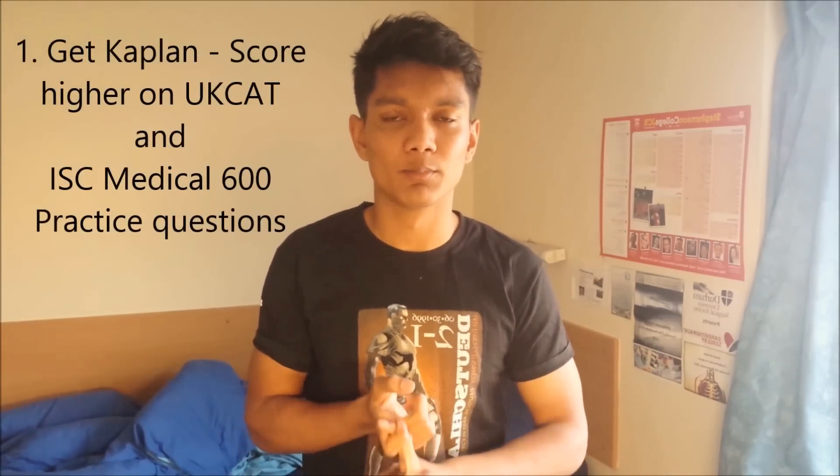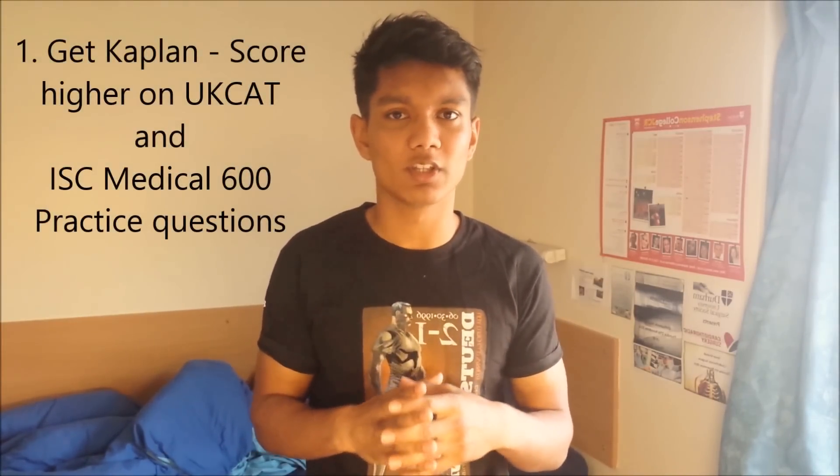Tip number one: you need to get hold of two books. The first is the Kaplan book called 'Score Higher on the UCAT' — it's an orange book which basically summarizes the £300 UCAT course that some people go on. If you haven't got £300 spare, the book is cheaper and summarizes the whole course. I found it was the closest book to the actual exam — the math section was really similar to the actual math questions you get.